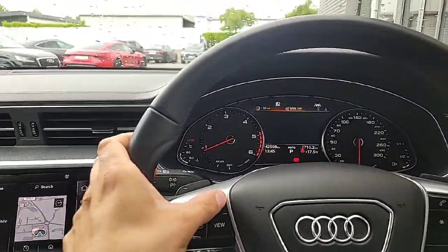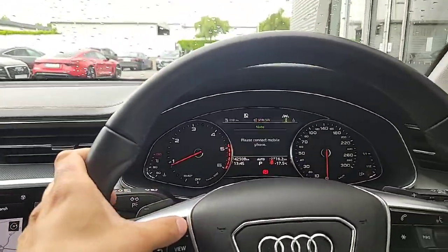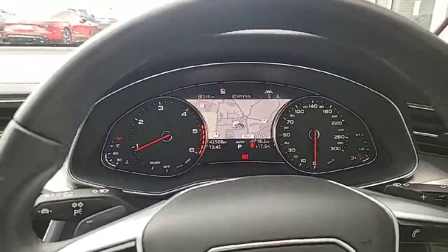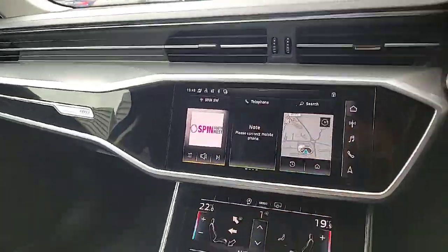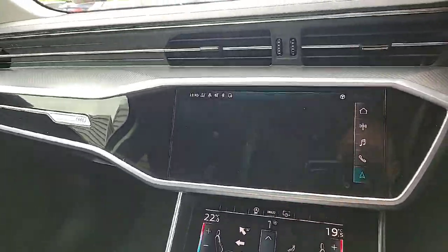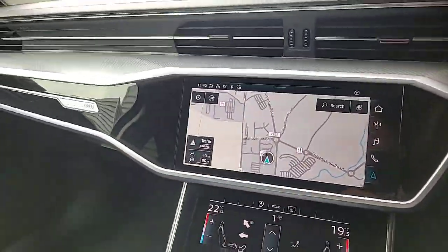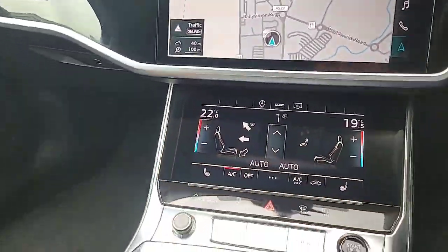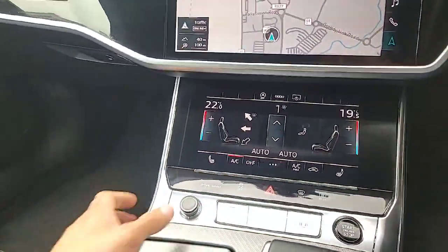You can change the view to see various different options, including your satellite navigation in the middle — really cool. You can also view your navigation on the centre console here on this beautiful, large, vibrant touchscreen display up front. You also have touchscreen individual climate control with heated seats for both driver and passenger.